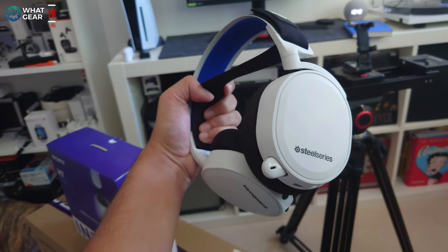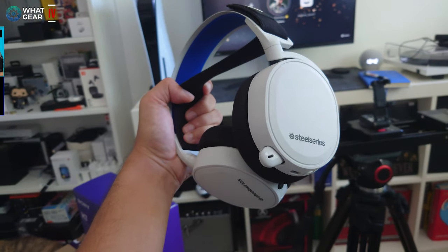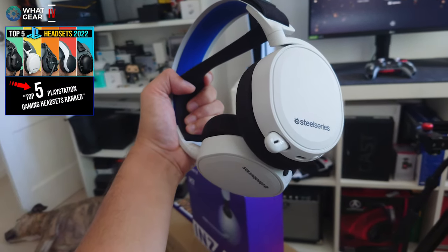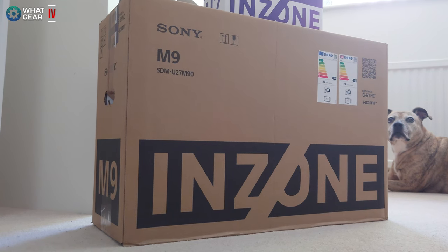My current gaming headphones are the SteelSeries Arctis 7P Plus, which were number one in my top five gaming headsets comparison video, so that's going to be the benchmark I'm testing these against. Next up, I have the flagship Sony InZone M9 gaming monitor — it's 4K, with a full array backlit panel.